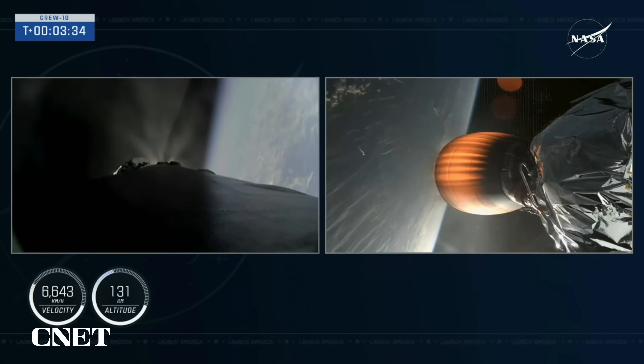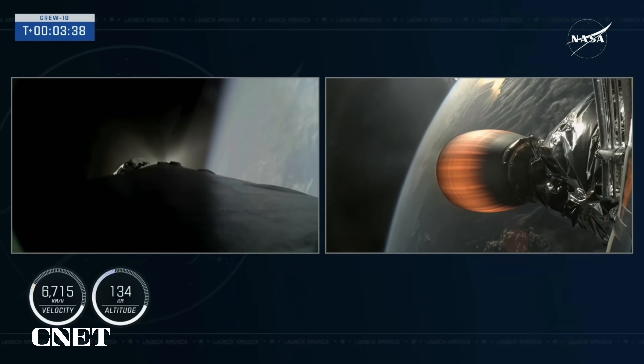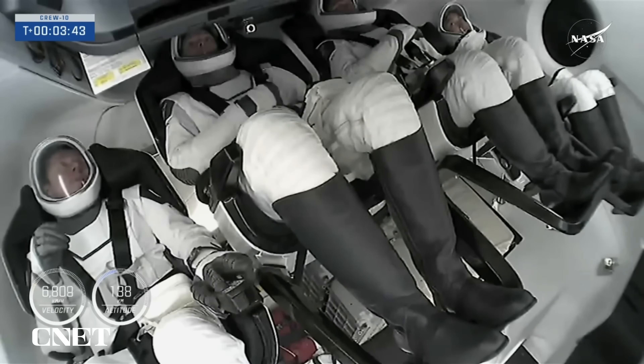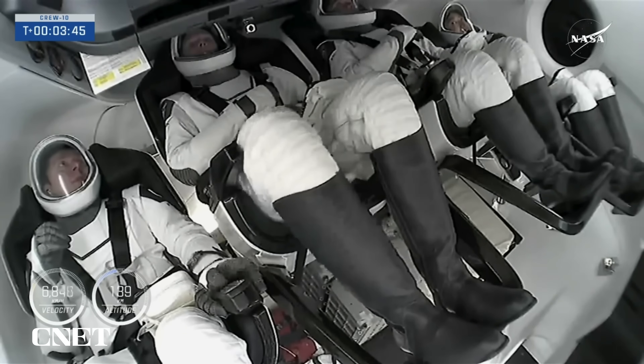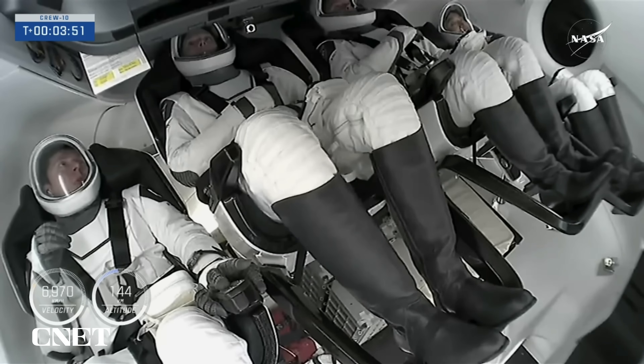We did have confirmation of the boostback shutdown, with the T-plus 6 minute mark coming up. And there we have our first images of the crew inside the Dragon spacecraft as they make their way into orbit.